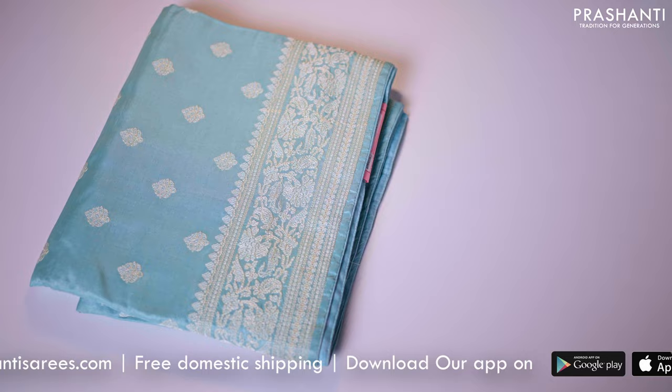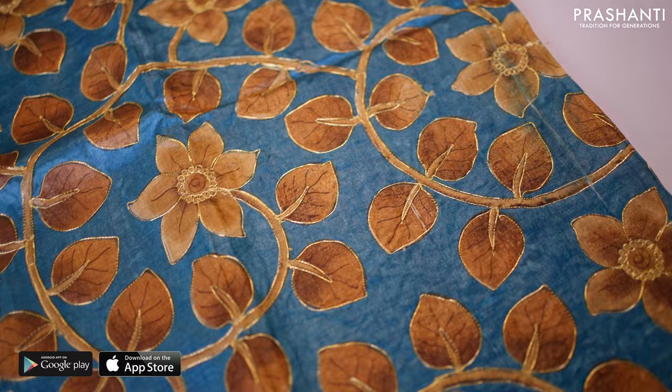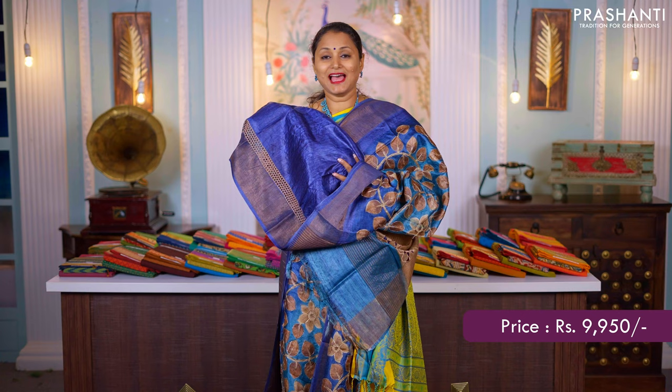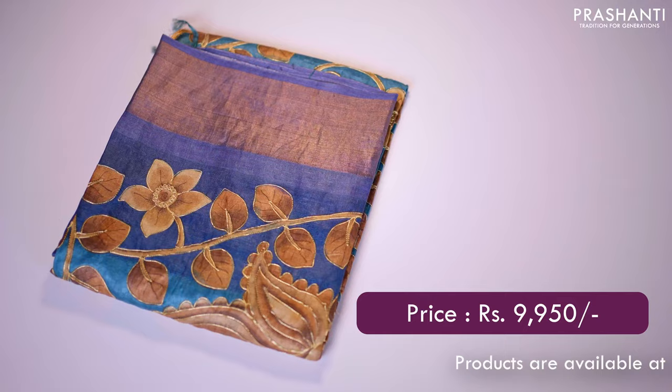A beautiful blue Tassa silk saree with khadi zari borders on either sides. This has got very pretty kalamkari style highlight of embroidery along with digital prints running all over the saree giving it a very beautiful look. Cutwork pallu with zari lines — that's the pallu — and a matching self-printed blouse with cutwork. This saree is priced at ₹9,950.